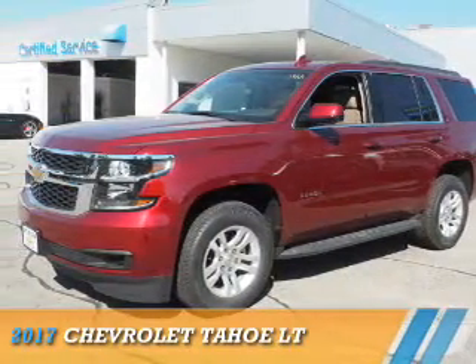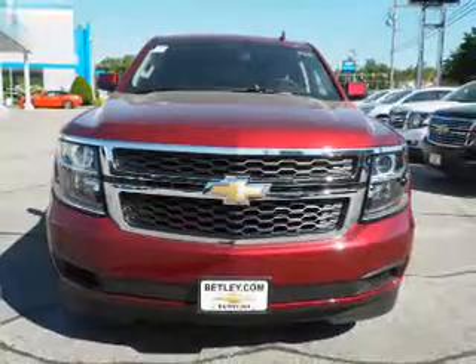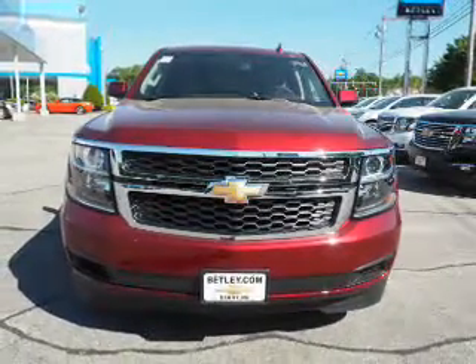Presenting the 2017 Chevrolet Tahoe. It's powered by 4-wheel drive, a 5.3-liter, 8-cylinder engine, and an automatic transmission.